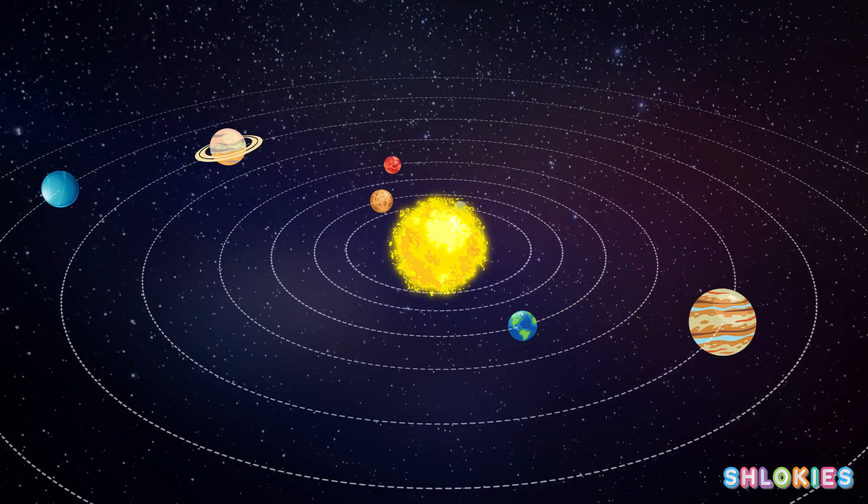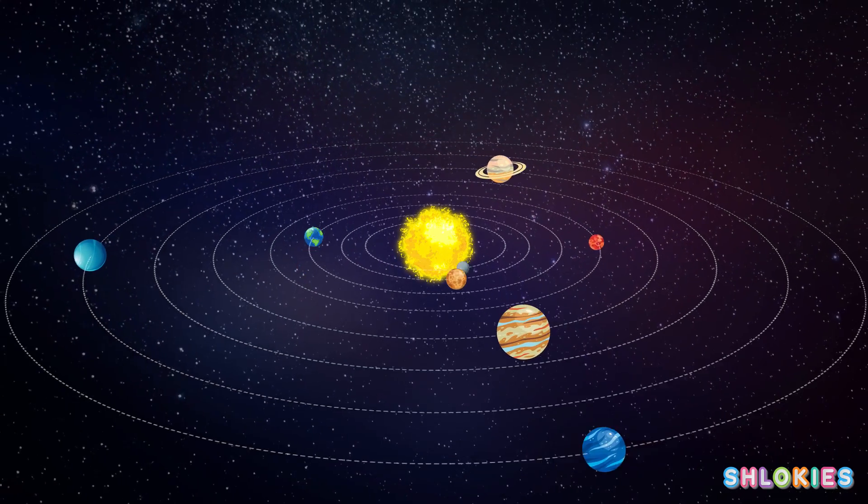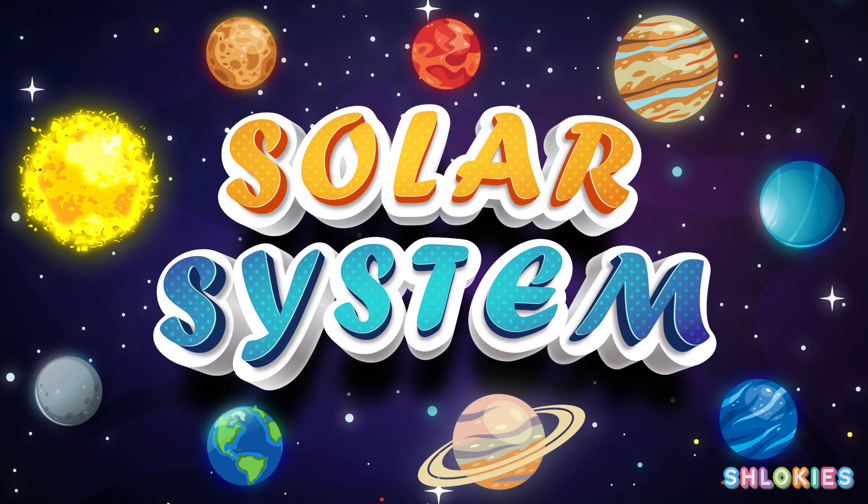Hello friends, today we are going to learn about planets of the solar system.